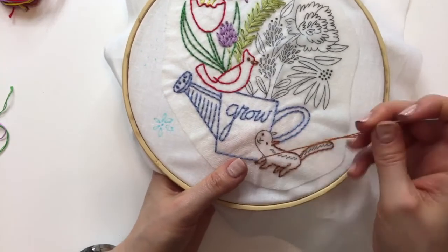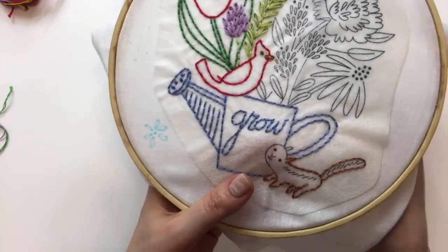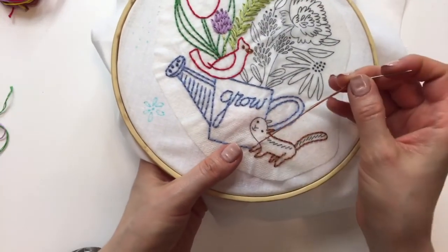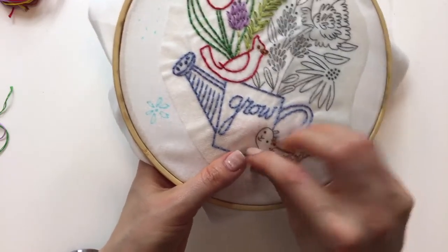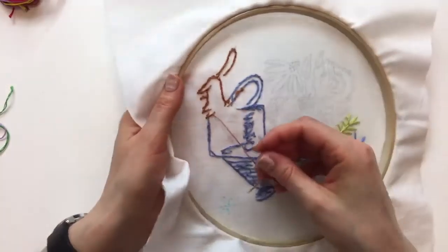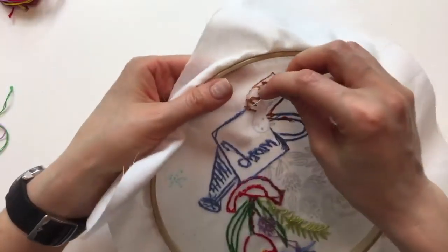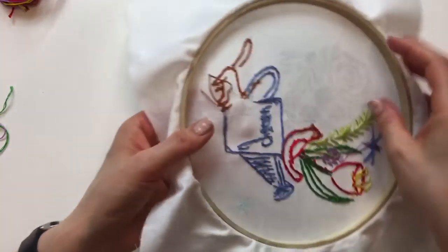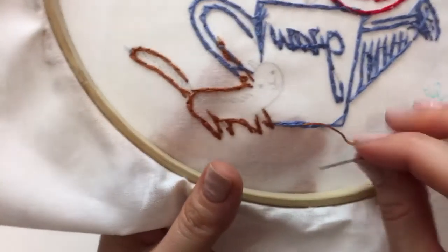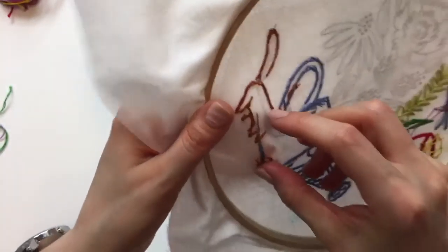I'm testing myself with the length of thread I have left — I think it's time to weave this in. I just think it looks so cute on the back. I'm going to weave it in back and forth three times, trying to get as much in between the stitches as I can, grabbing as much as possible.